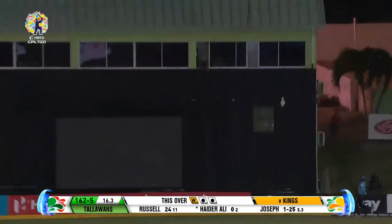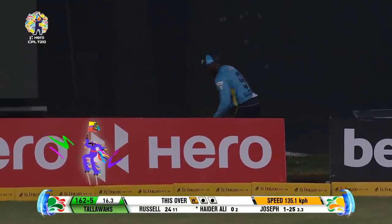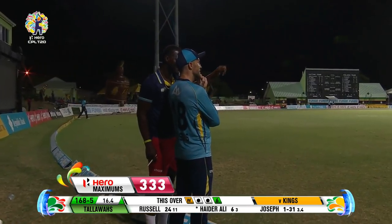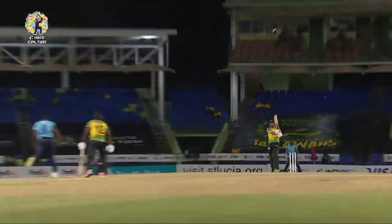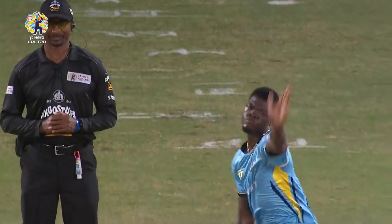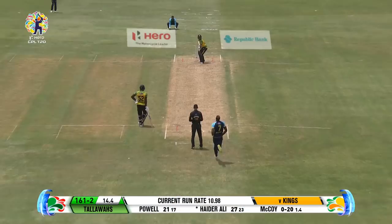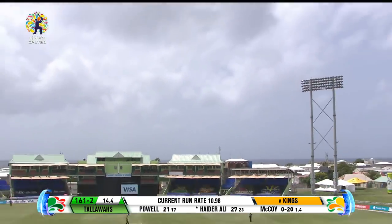Straight and good enough for a hero maximum. Flat batted from Hyder Ali, pumped down the ground. Usually you see full deliveries being hit in that direction — that length one almost swatted by Hyder Ali straight back to the side screen. Great memories — oh dear, that's not so good, it's gonna be six.